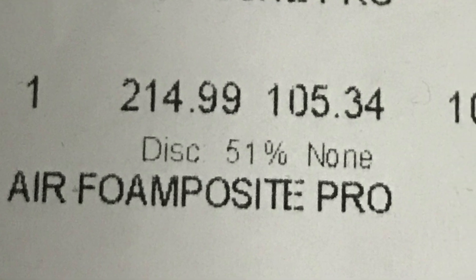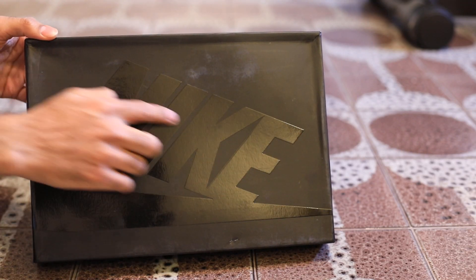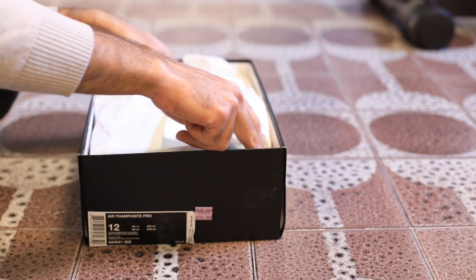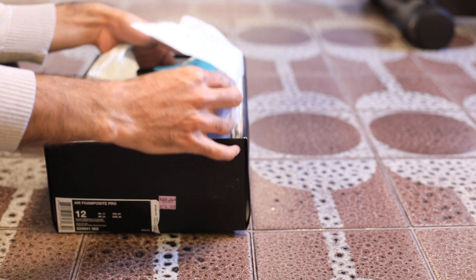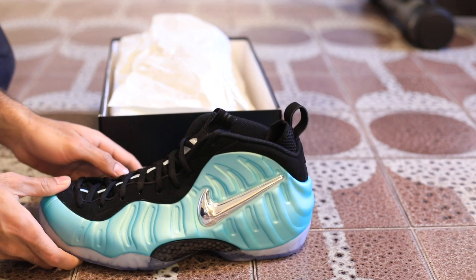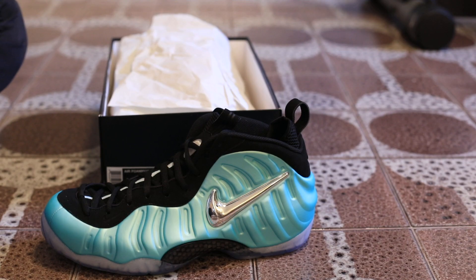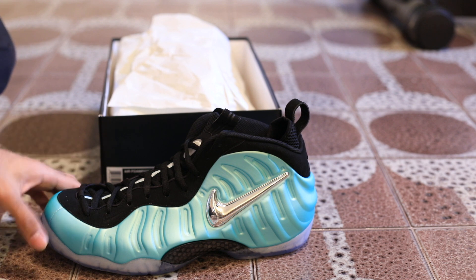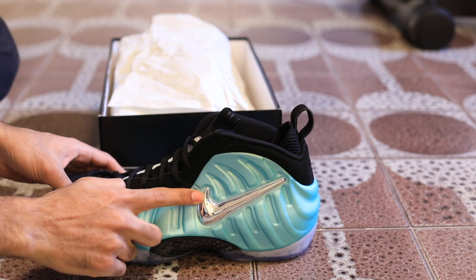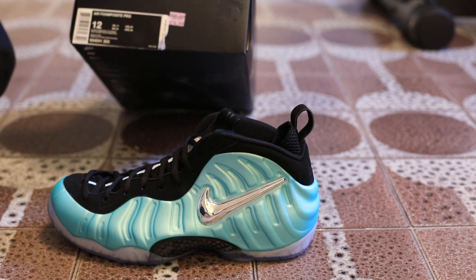You can see the receipt right here — I got a sick deal. I love the boxes on these, the Nike logo is super fly. Here's the shoe in a size 12. Luckily I can throw these on for you so you can see how they look on foot. Because they're so shiny I'm gonna stop it down a little bit — let's go with a 3.5 aperture.